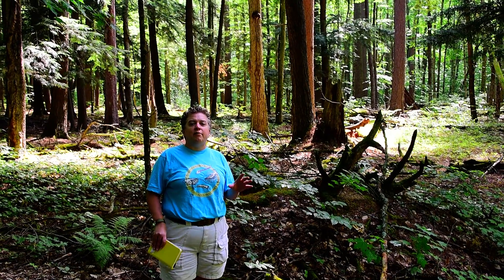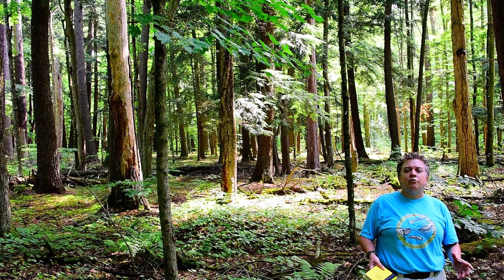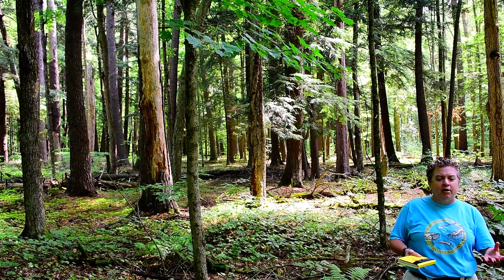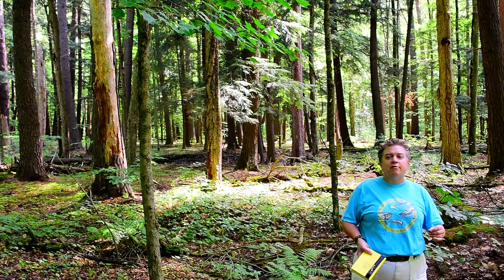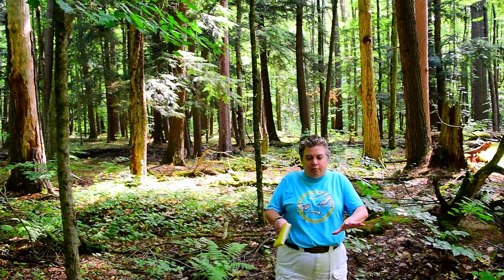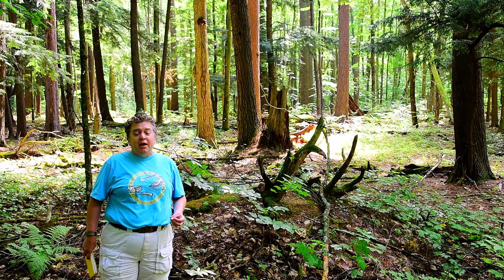These kinds of trees love sandy soil. But the thing about sandy soil is it doesn't have a whole lot of nutrients, and all the nutrients are focused in the upper layers of the soil. So if you walk through this forest, you're going to see that lots of the trees have root systems that spread out in the top layer of the soil and don't go very deep.